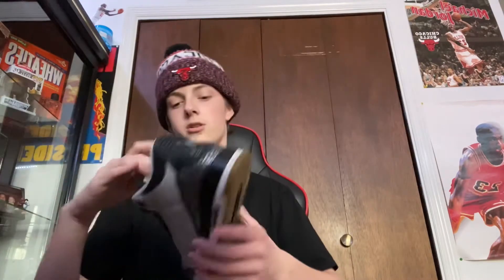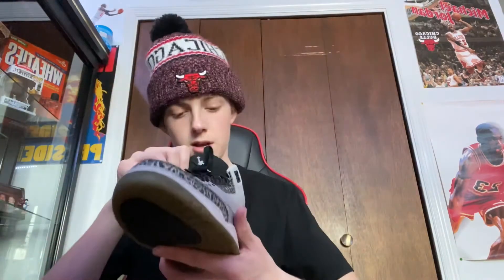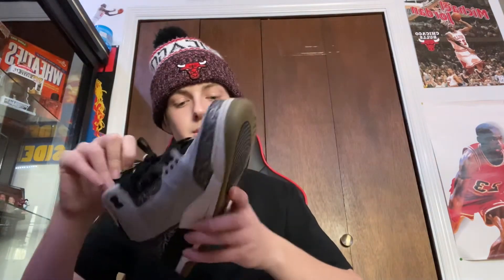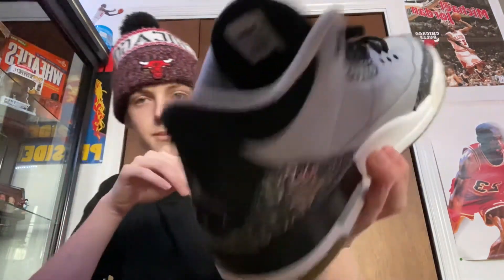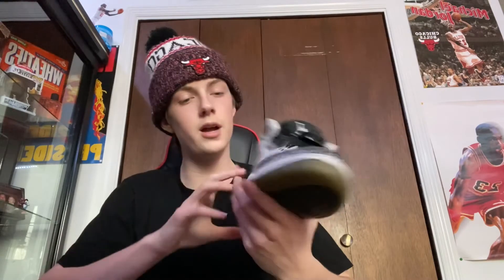These are the Wolf Gray 3s. As you guys can see, they're creased and they need cleaning really bad — the stars are gone. But these are my beater shoe. I beat these up wearing them a lot. They're kind of small but they're a good shoe to just mess around and do anything in.